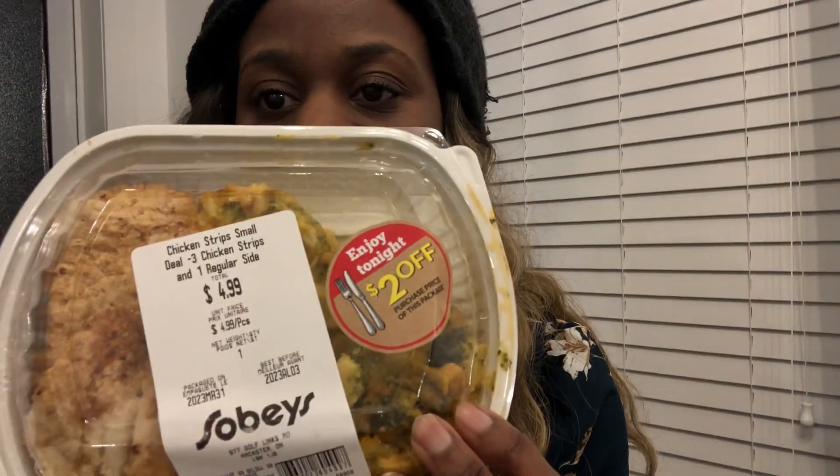My partner always wins when it comes to buying discounted stuff. He got chicken strips — three chicken strips and what looks like cheesy broccoli. It was originally $4.99 and it was $2 off, so he got all that for $2.99. He came out a winner. We got dinner for under $10 and then bought some dessert — pumpkin pie for $3 off. I think pumpkin pie is like $10.99, so it came down to about $7.